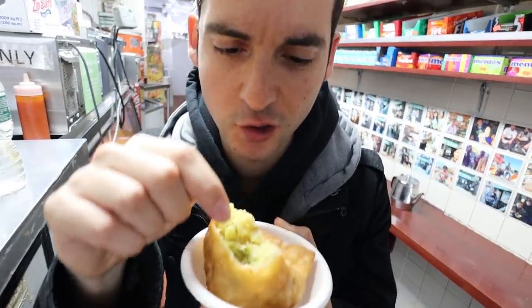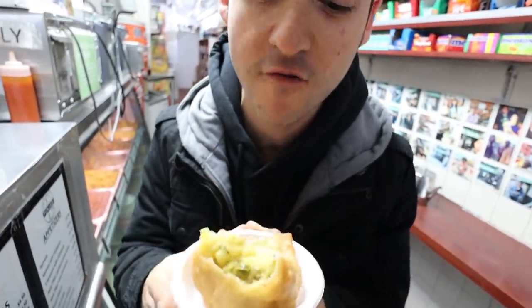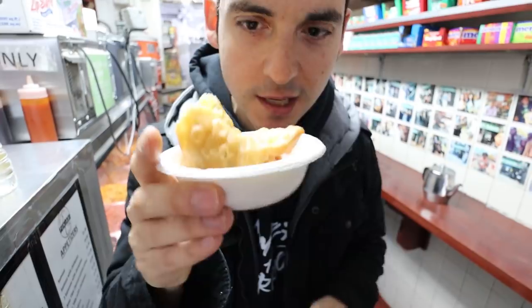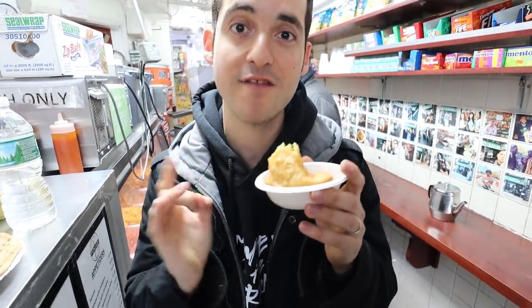I love the potato filling in the samosa — you've got some peas, it's really warm, just came out of the microwave. For a buck fifty, this is pretty big actually. I might just come back here at some point to get this alone as a quick snack on the go. This is far better than a lot of samosas I've had at Indian restaurants around New York where you're paying three times the price.